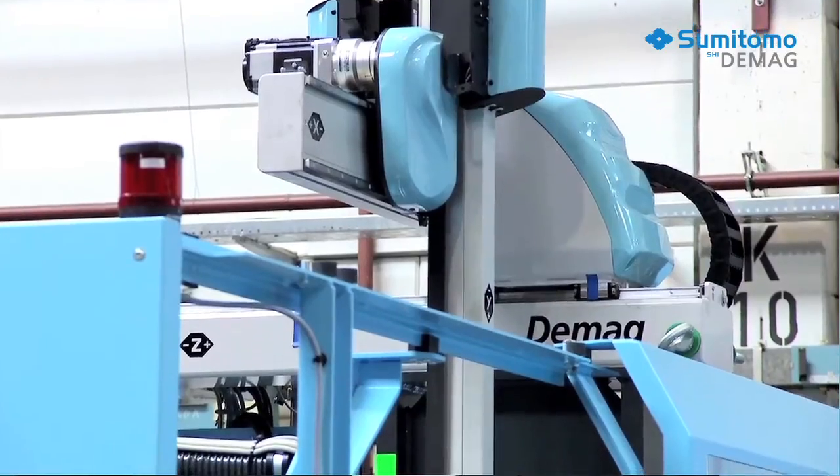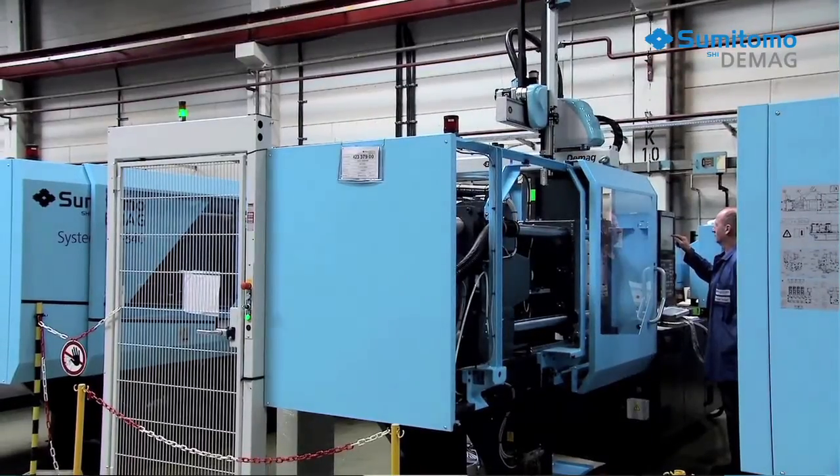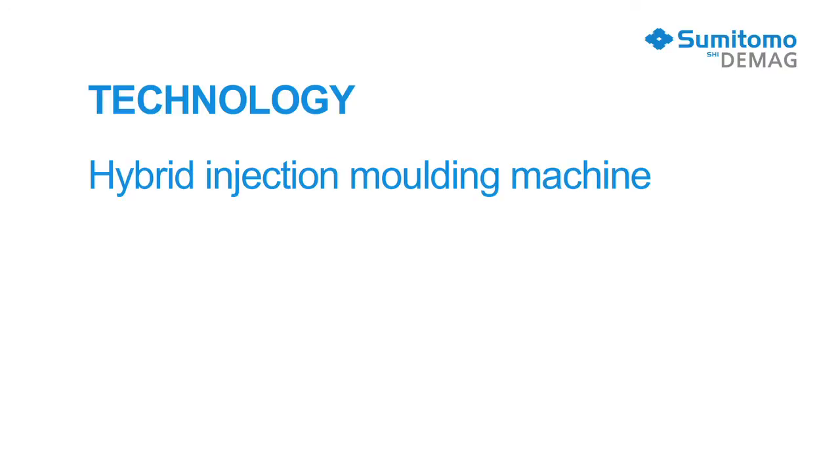When we developed this machine, we focused on a long service life, high availability, and easy operation and maintenance, combined with maximum dynamics and speed. We reached our goals by combining electric and hydraulic drives.